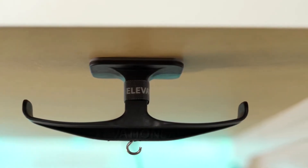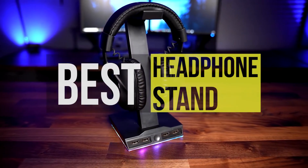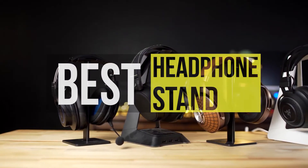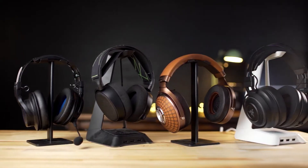Hello peeps! Today we'll take a look at the best headphone stands in the market. I made this list based on my favorites and I'm trying to help you find the right one for your needs. To see the up-to-date prices and more information about these excellent products, you can check out the link in the description below. Let's get started!